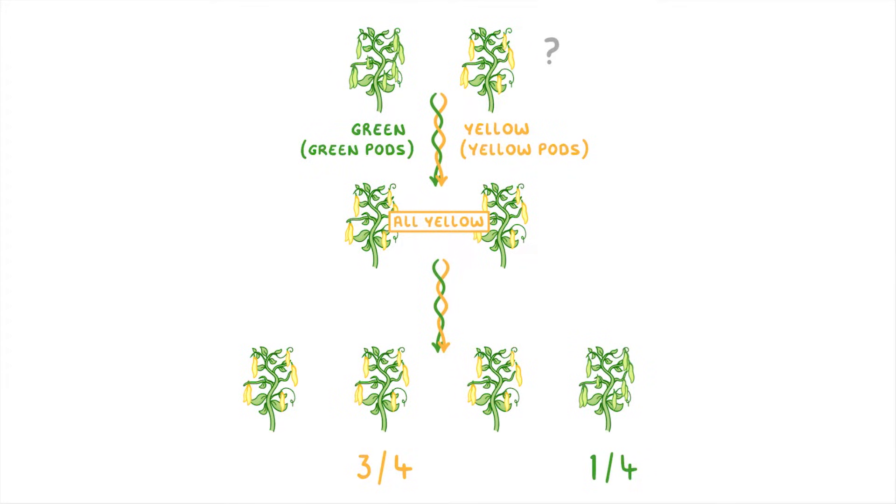Now, it seems kind of strange that crossing green and yellow pea plants together would produce only yellow, but when you cross only yellow plants, it produces some green. His conclusion was that there must be something being passed on from one generation to the next, which he called hereditary units.